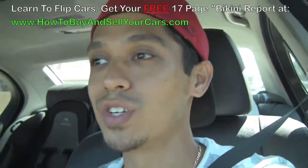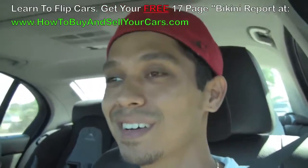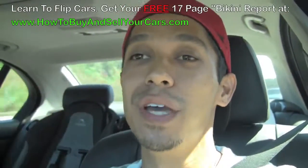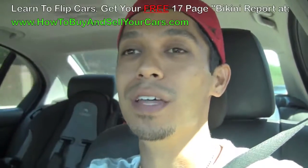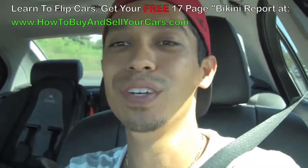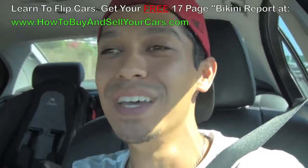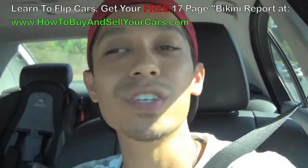Don't mind my voice — I just got over a little cold and I'm just trying to recover. Thanks for watching this short video. And members, VIP members, I want to say thank you for all of the testimonials you've been sending me on Facebook and by email. You guys are awesome, you're kicking ass with the course and that's what I like to hear. Get the bikini report if you don't know about it and I'll see you inside. Have a great day.